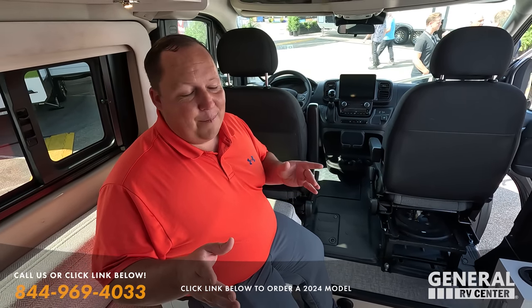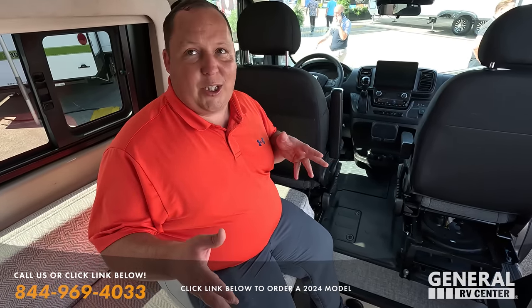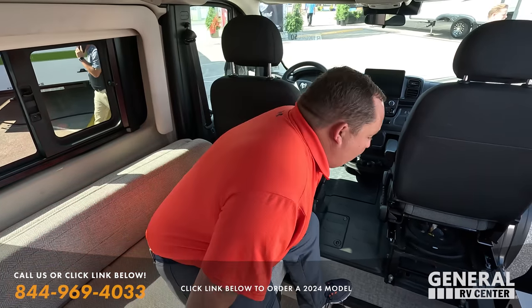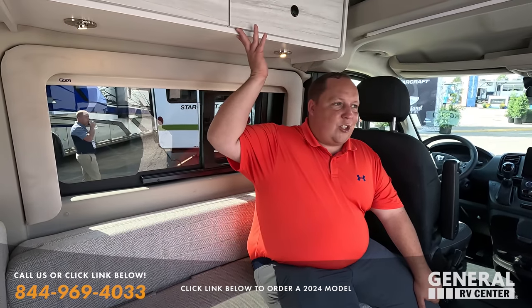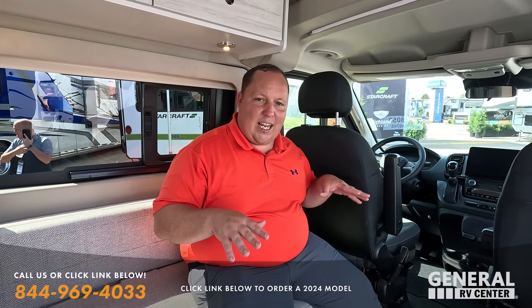Something else that caught my eye — a Mercedes with a rear lounge from another brand — that rear lounge was awesome. But back to this unit: really nice cabinetry above, just a really nice simplistic design, open layout. I'm loving what they're doing here.